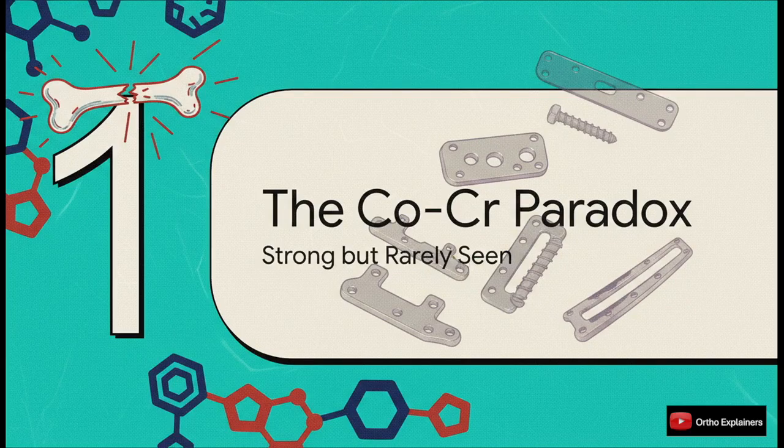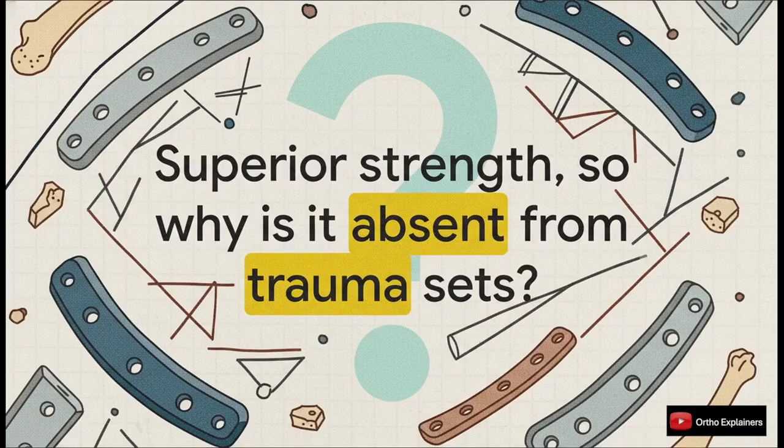Let's start with this central paradox. We have a material with objectively superior strength, but you just don't see it when you're treating fractures. It's a bit of a clinical mystery. We are trained to pick the strongest, most durable implant for the job, and yet when it comes to fracture plates, the entire industry has pretty much universally settled on titanium and stainless steel — and that's not by accident.